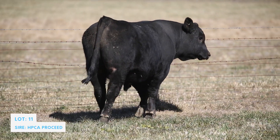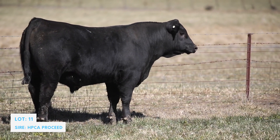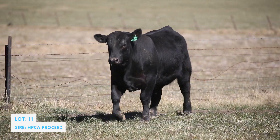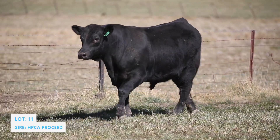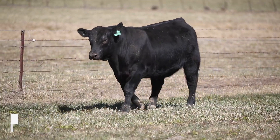3.2 through to 118, with 2.6 for IMF and 4.9 for EMA — that's a great set of figures. Yeah, he's absolutely no slouch. We do expect him to increase in his growth figures because he's just powered through in his contemporary group right to the top.